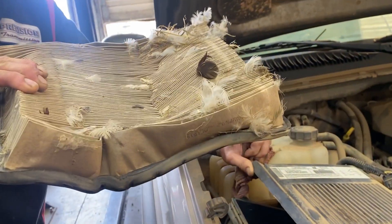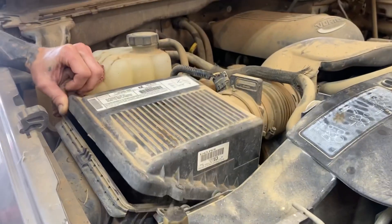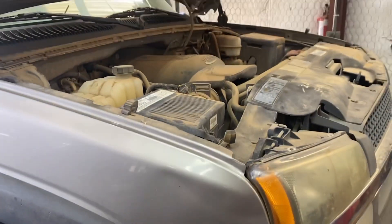Wow, that's been like that — oh my gosh, look at that. That's crazy. So it does pay to check your air filters, I believe.